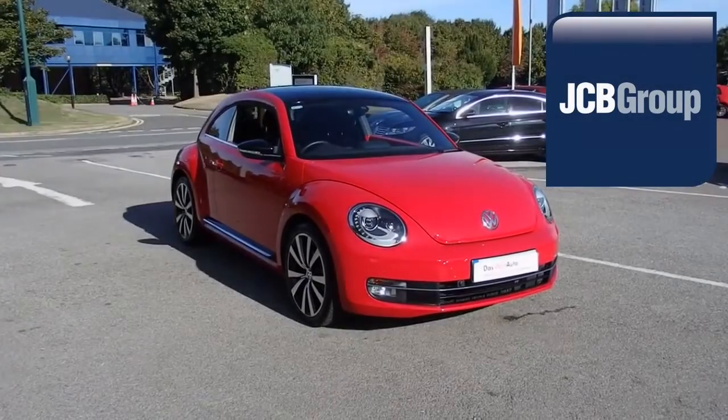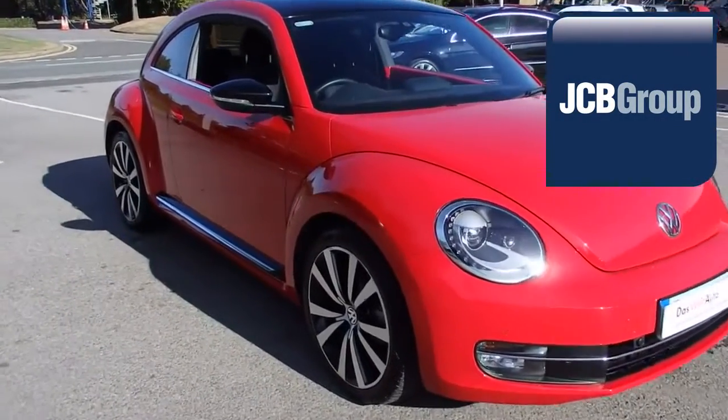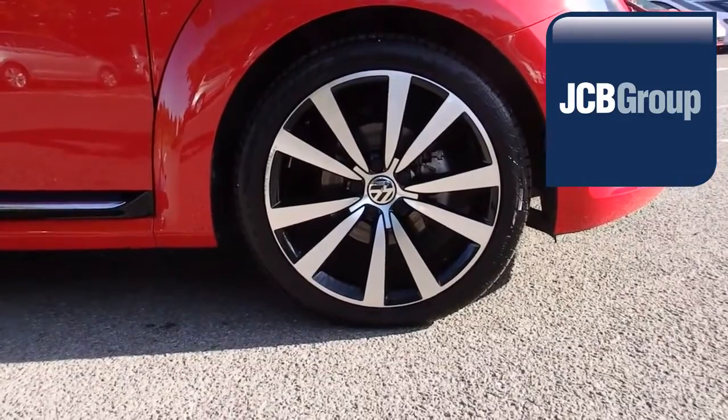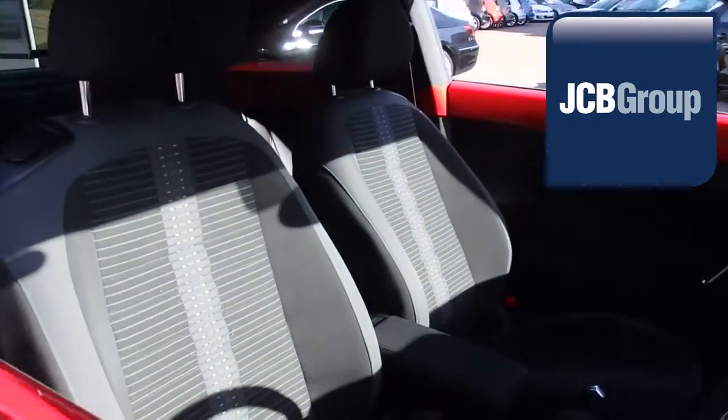Hello, welcome to the JCB Volkswagen Approved Used Car Channel. The DASVILT Auto Used Car Program is designed to give you the same exceptional level of experience as a new car customer, giving you complete confidence and peace of mind.